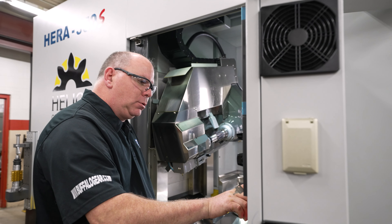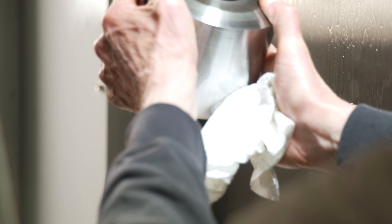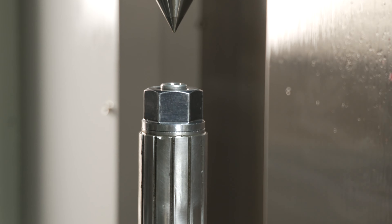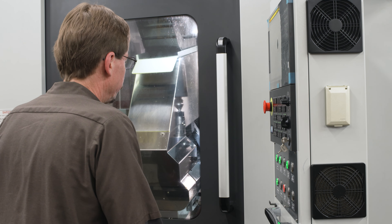The installation process was very quick with the Helios. Edgar came in, he set the machine up — it only took him a couple hours, and we were making parts for production by the end of the day. And that was including him training me on the machine. That just goes to show you how easy the machine is to run and how user-friendly it is. It was very simple.